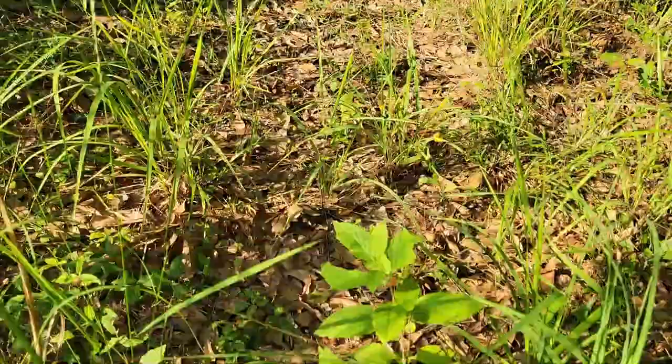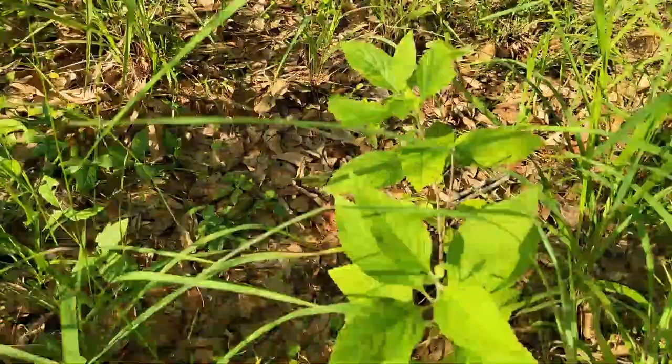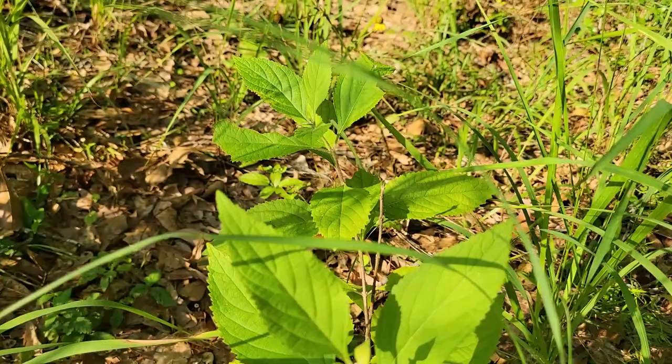Look, a little beautyberry plant. That thing is awesome to keep mosquitoes away. So if you have them, you can dig them up and plant them close to the house to keep those bugs away.